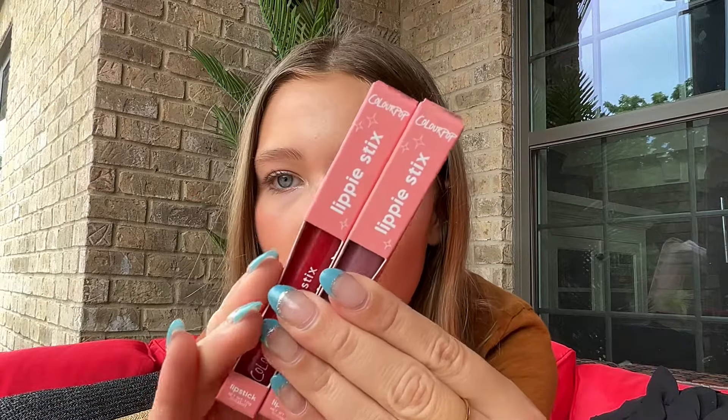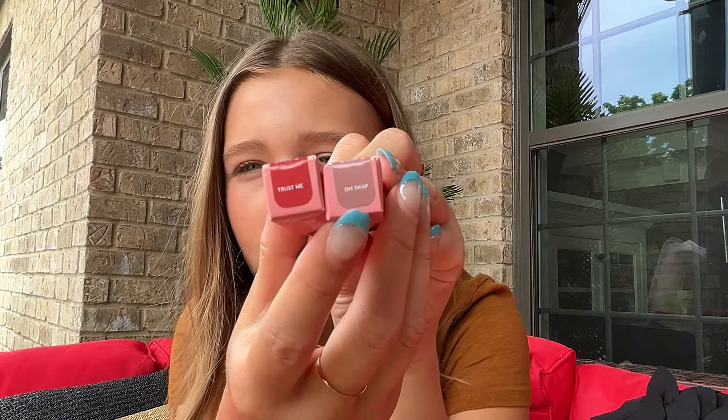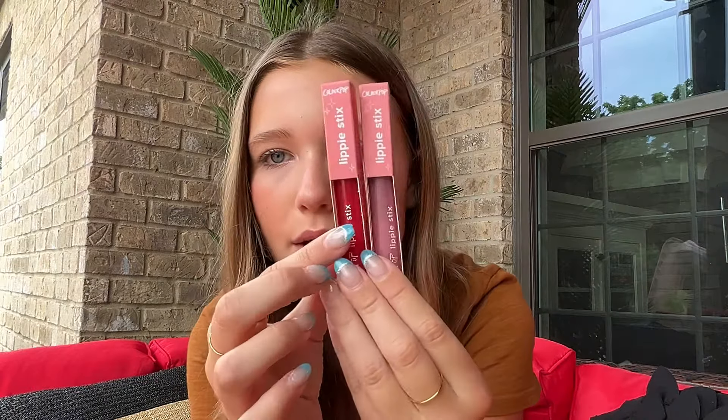I got two ColourPop Lippy Sticks. One is in the shade Trust Me, and the other is Oh Snap — a gray-brown color. The Trust Me one is like an orangey-red. They were originally $8 each but were on sale for $4, so I got both for $8 total.